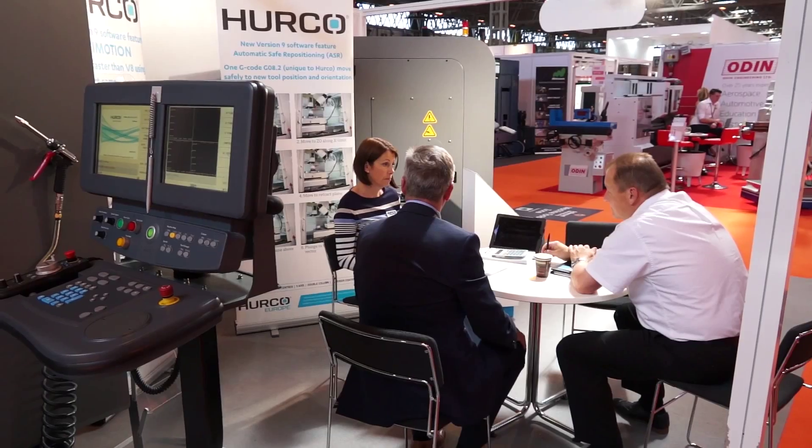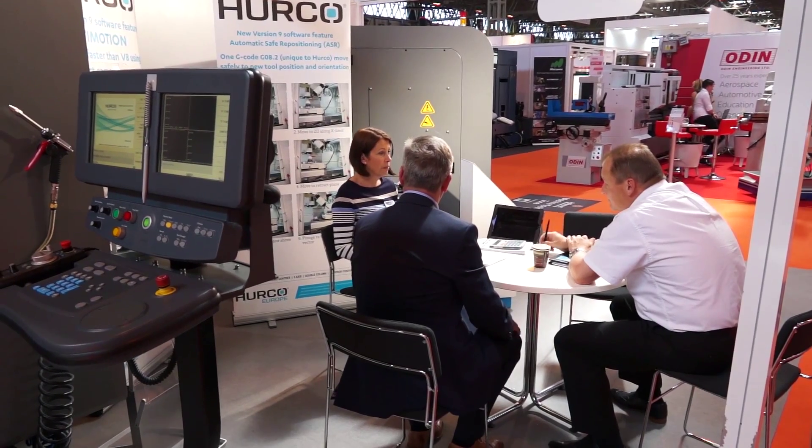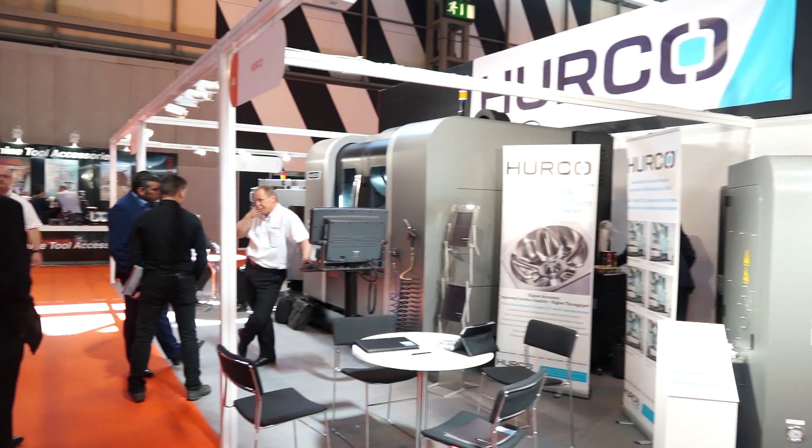Yeah, we're showing a VM10, a TM6 lathe and also a VMX42T, and we've had offers on all three machines as demo machines so it's attracted a little bit of interest.